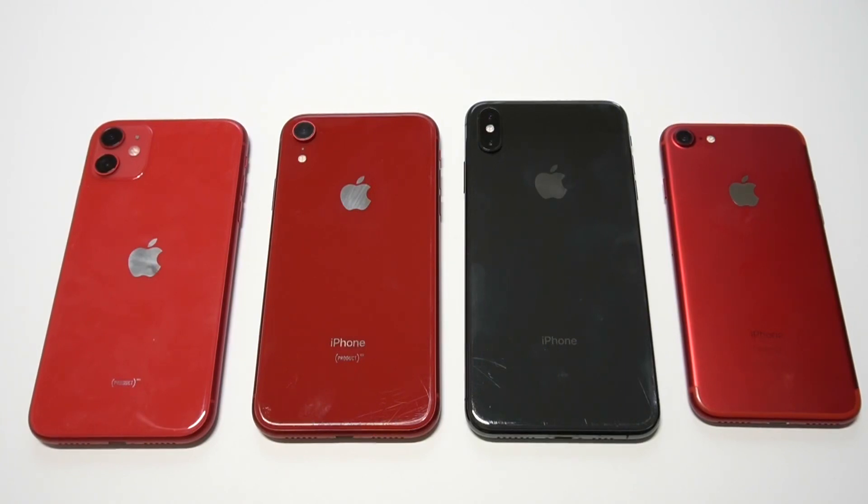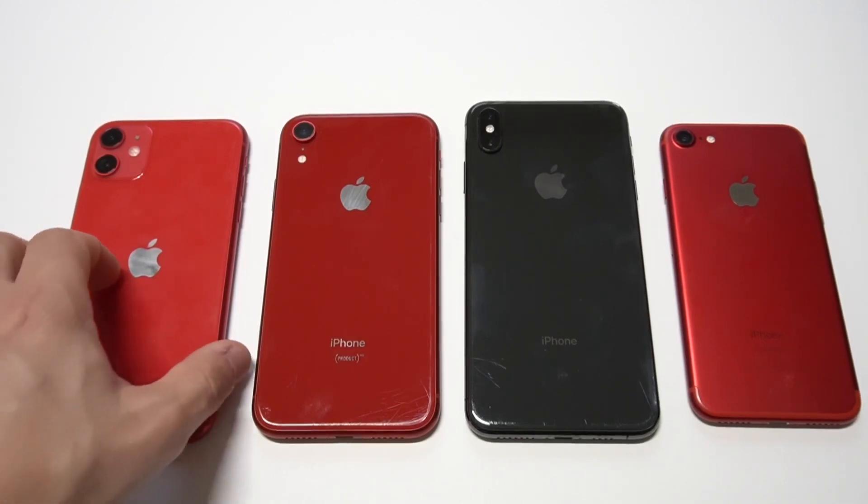What's going on guys, it's Flipptronics. I'm going to be talking about buying an iPhone 11 off of Amazon Renewed — is it worth it? Whenever you're looking at getting a new iPhone and you don't want to pay full price or pay interest through your phone provider, the Renewed program is a great alternative to save some money. The iPhones I'm showing you right now — I've got an iPhone 7, an XS Max, a 10R — I bought all of these phones off of Amazon Renewed, including this red iPhone 11.